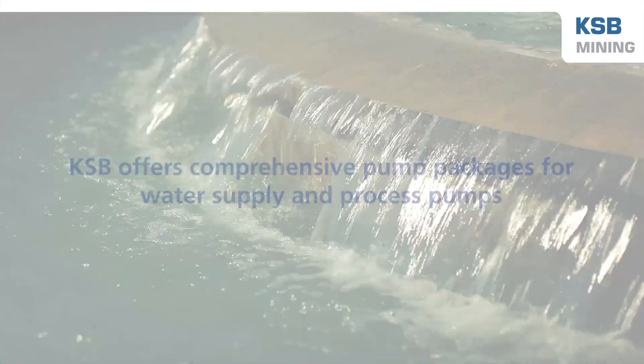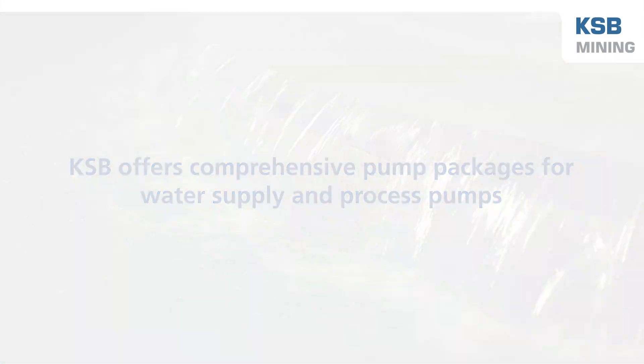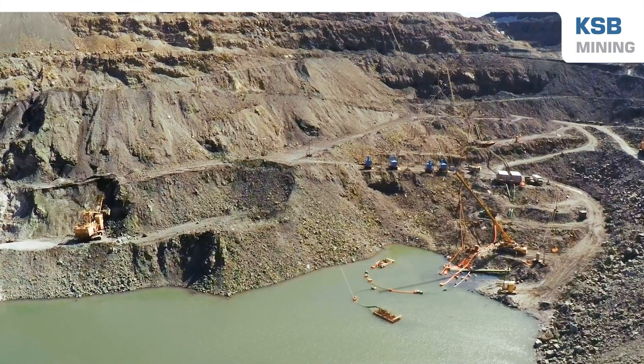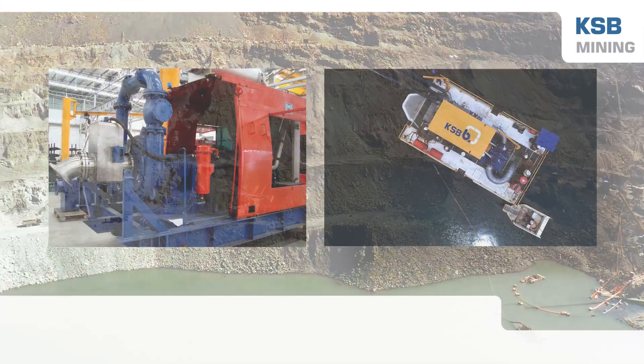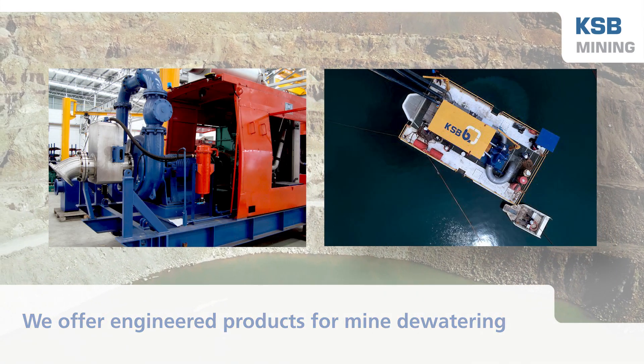KSB offers comprehensive pump packages for water supply and process pumps, such as the UPA, Omega, RDLO, and Multitech. KSB also has engineered products for mine dewatering. KSB Brazil's floating stations and KSB Indonesia's D&D pumps are two innovative examples.